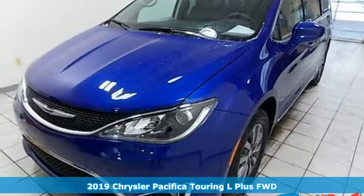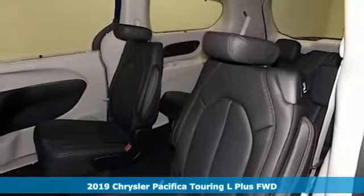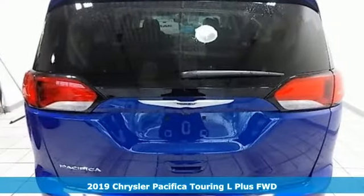It's a new 2019 Chrysler Pacifica. No matter your purpose, the Pacifica has been carefully crafted to help you achieve more than ever before.